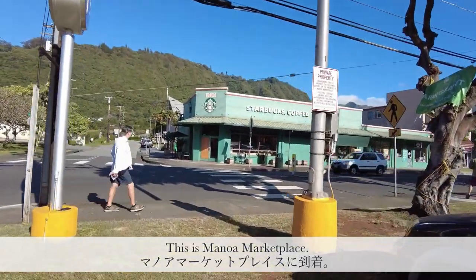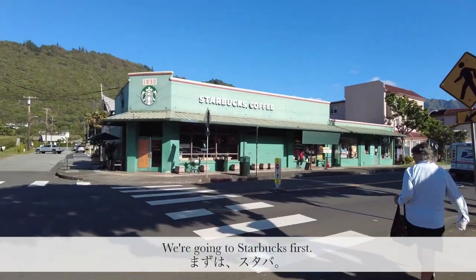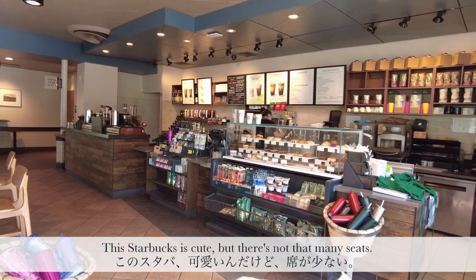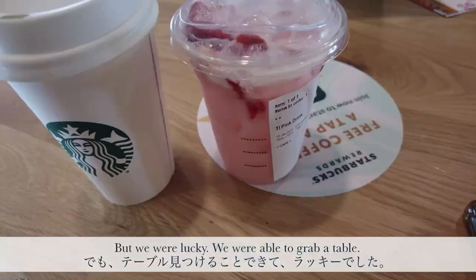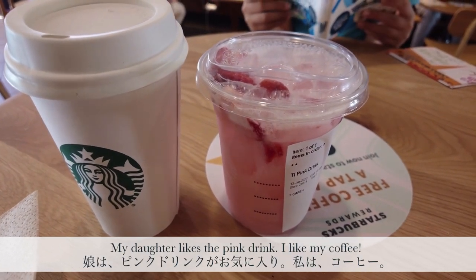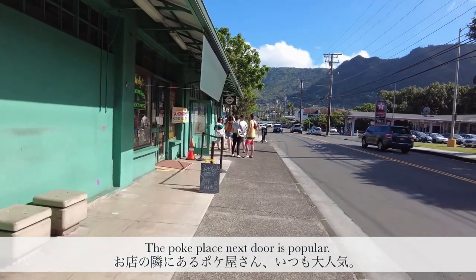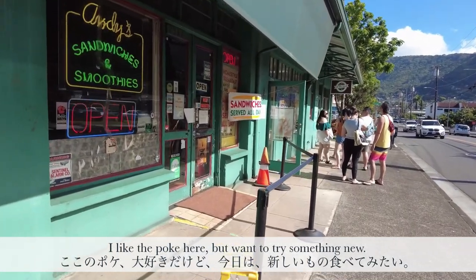So now we're at Manoa Marketplace. We might go to Starbucks and then to a sandwich shop next door. There's a line for Off the Hook, which is a poke place — they're really good — but today we're going to go to the sandwich shop.